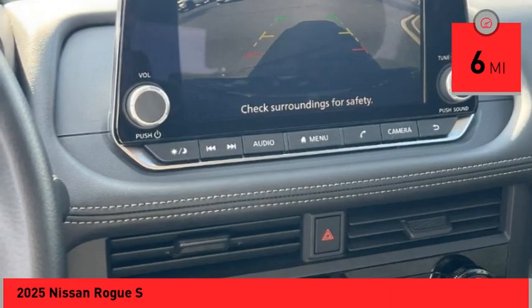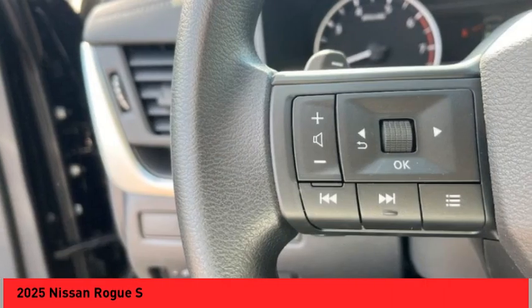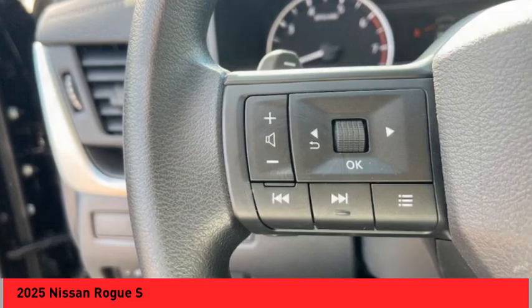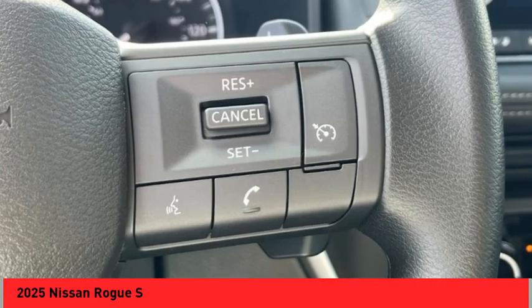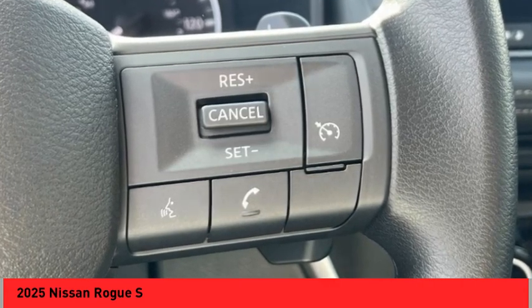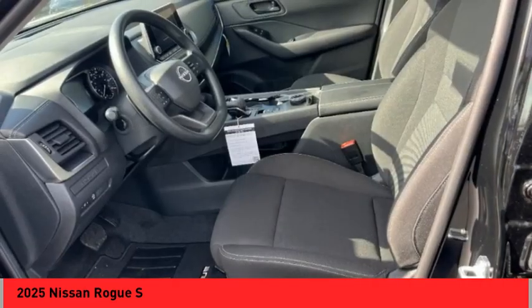This vehicle has less than 100 miles. Here are some of this vehicle's great options: rear spoiler, alloy wheels, brake assist, remote keyless entry, four-wheel disc brakes, speed control, electronic stability control, traction control, rear window wiper, and rear window defroster.